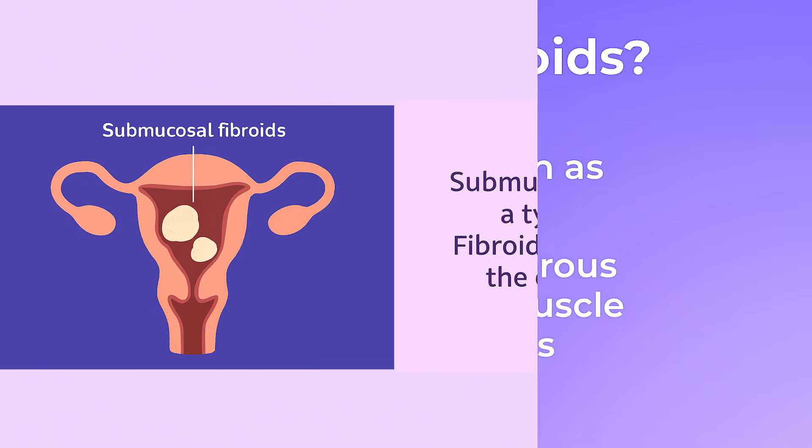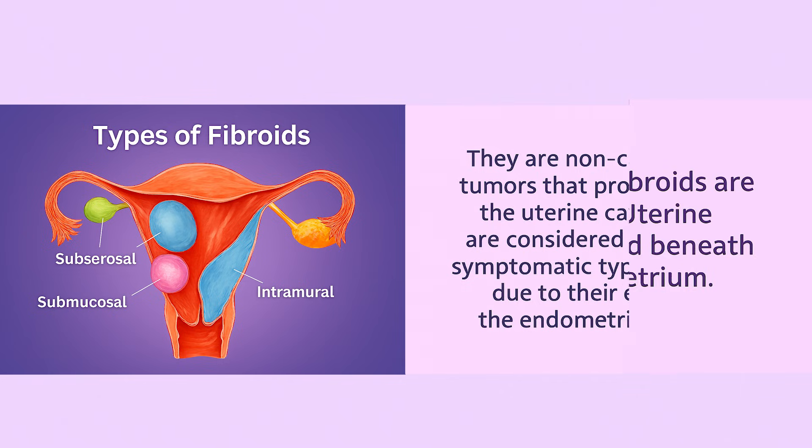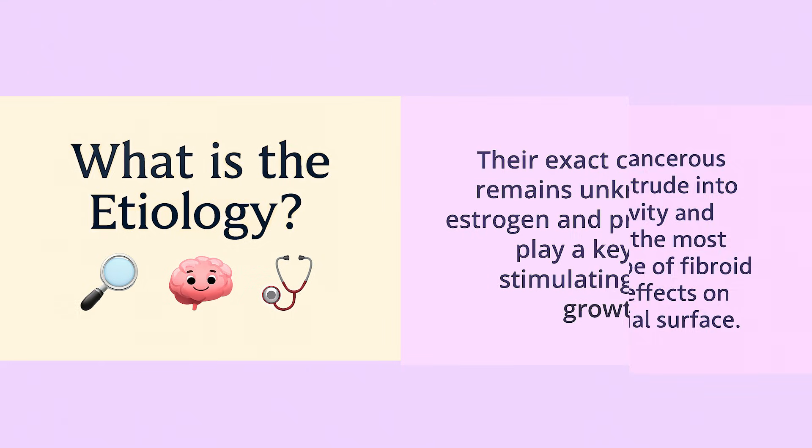Submucosal fibroids are a type of uterine fibroid located beneath the endometrium. They are non-cancerous tumors that protrude into the uterine cavity and are considered the most symptomatic type of fibroid due to their effects on the endometrial surface. Their exact cause is still unknown.